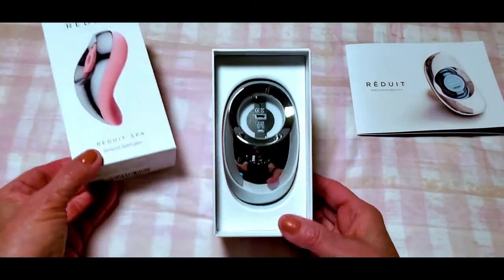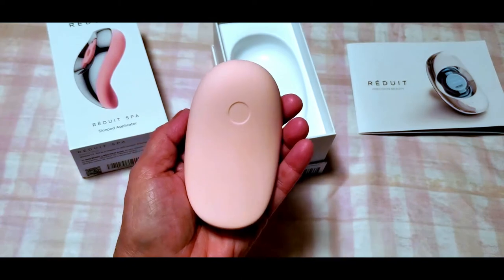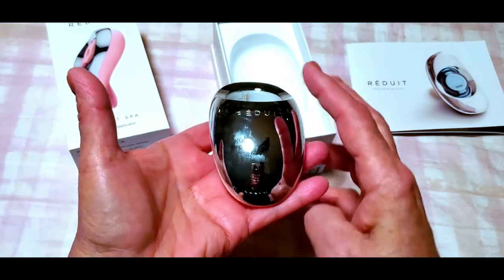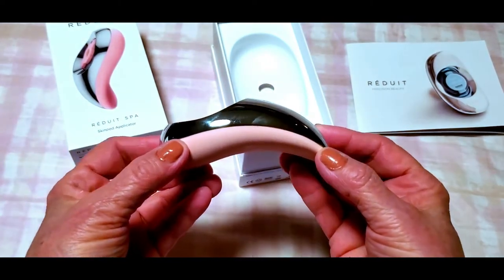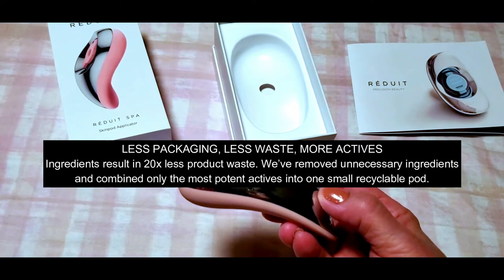What you get is this little pod inside the box, and the Spa is pink which I absolutely love. Excuse the fingerprints — that's from use. What I want to do today is show you how this works and how easily you can transform your entire skincare experience.